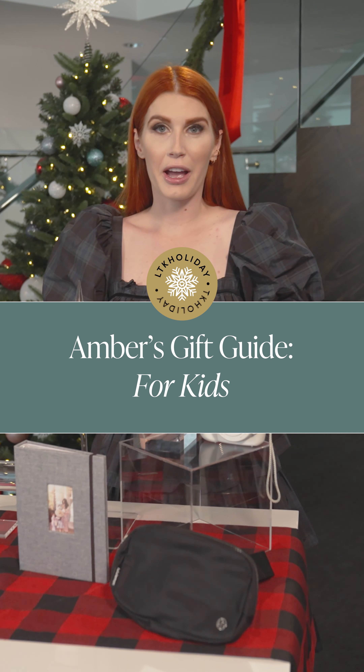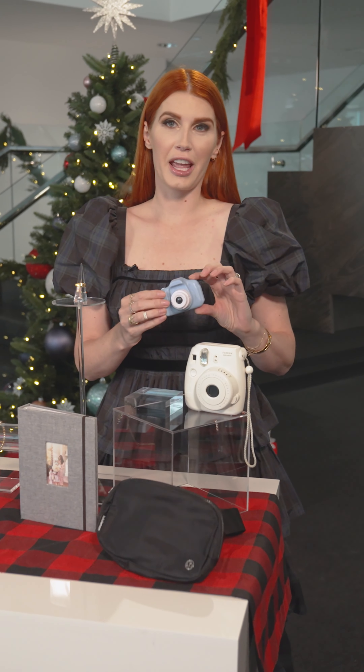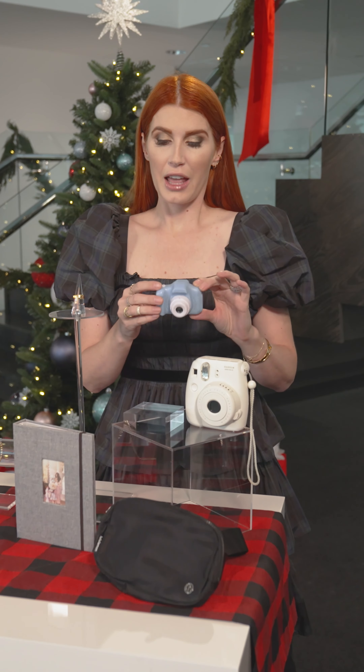For the kids I'm recommending the products that my own children love. For my older children I've gotten this little digital camera. It comes at a great price point and they're so proud to walk around the house or on vacation and have it with them, so it's their own camera.